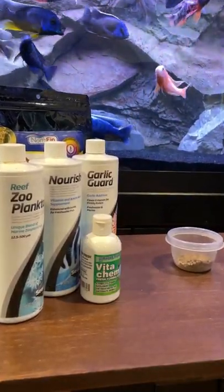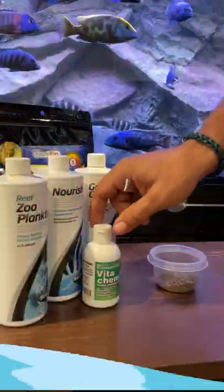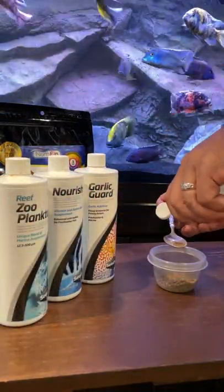Take your favorite dry pellet fish food and use these four supplements, each having their own specific benefits. Place your normal feeding amount into a small cup or container.